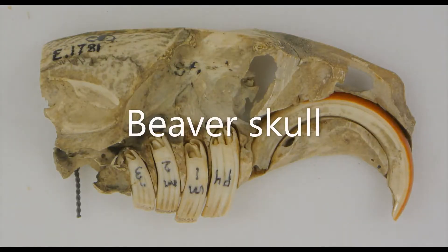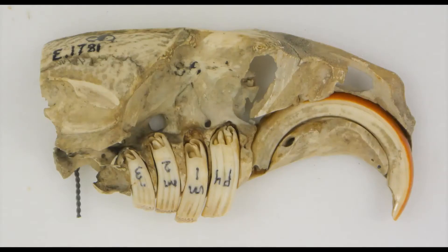To show you this in a bit more detail, here's a beaver skull that's had some of the bones removed so we can see the roots of the teeth. Just look at how long that incisor at the front is! You can also see the shape of the tip of this tooth.